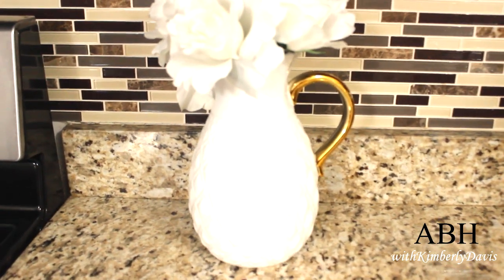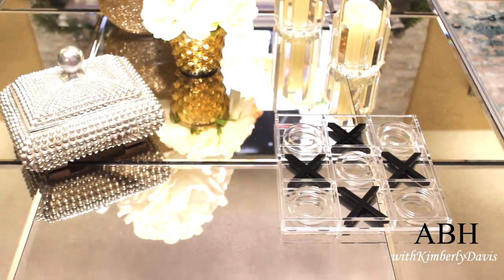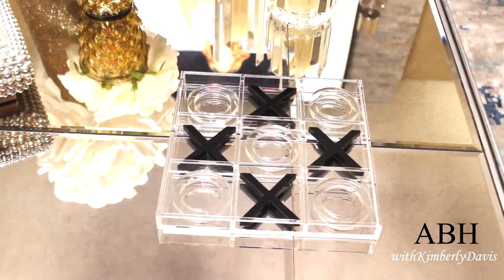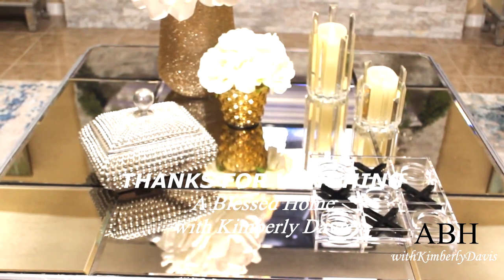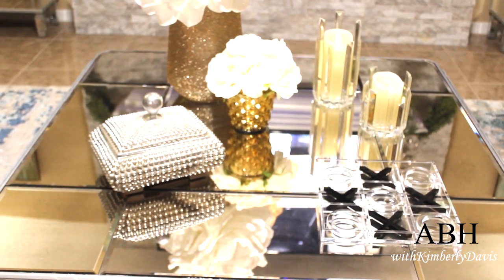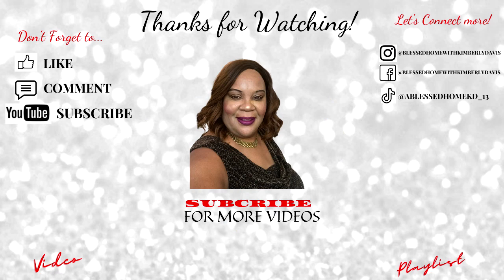Don't forget to like, comment, share, and subscribe. Follow me on all of my social media sites — Facebook, Instagram, Pinterest, TikTok — and shop my Amazon store for all of your home decor needs and wants and personal needs. You take care, you be blessed, and I will see you on the next video. Love you guys — bye!